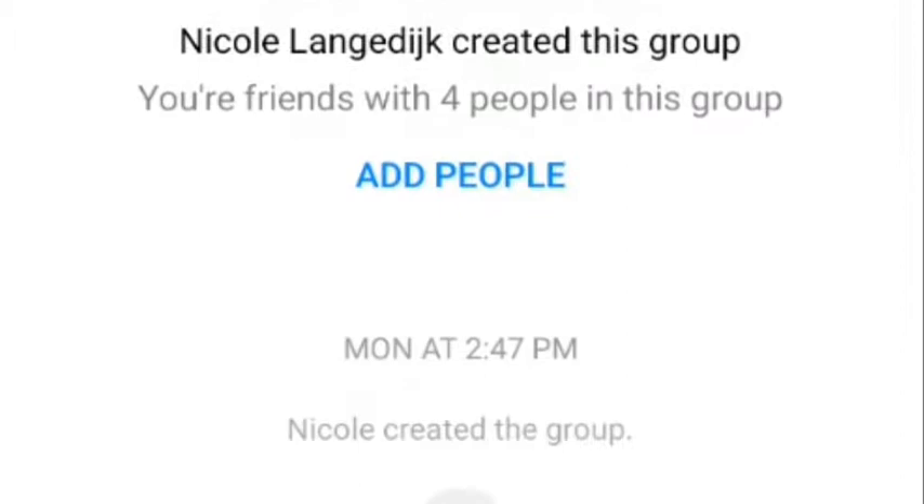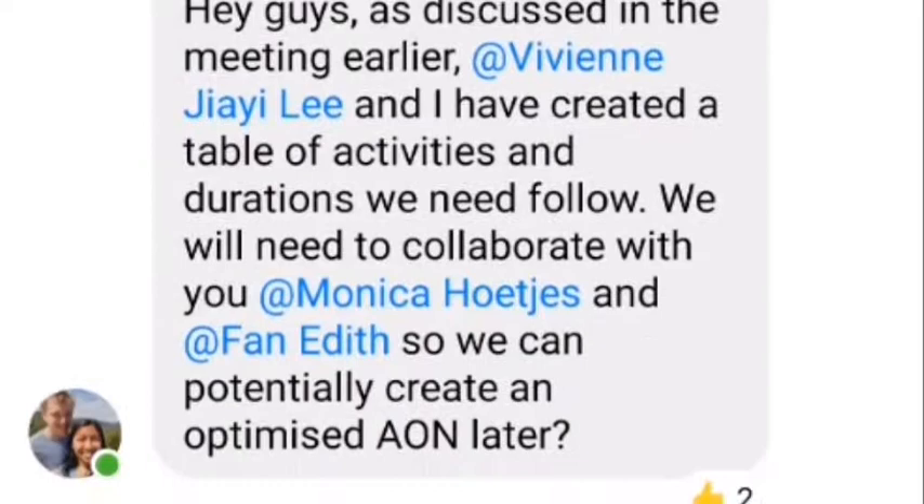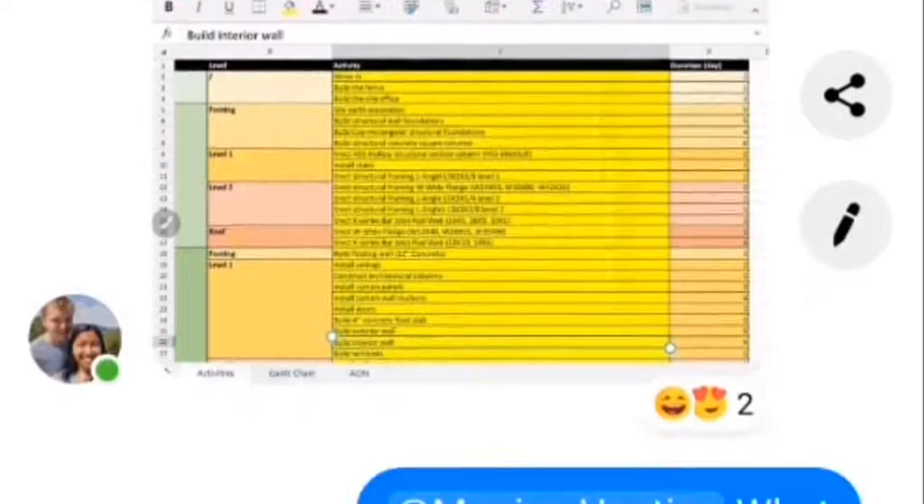Our communication was carried out through Facebook Messenger and email, as our teammates were working remotely at different locations and time zones. We split the tasks and allocated them to the surveyors and schedulers to ensure we made maximum use of our time while everyone was away during the holiday.